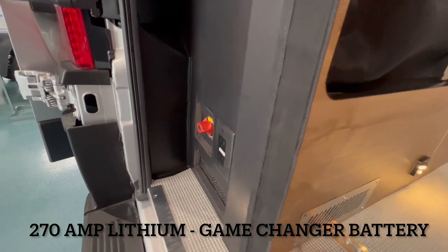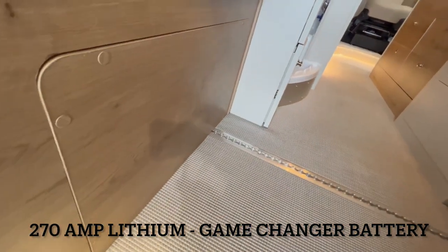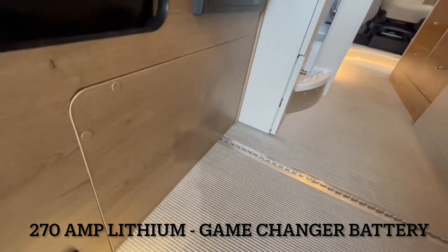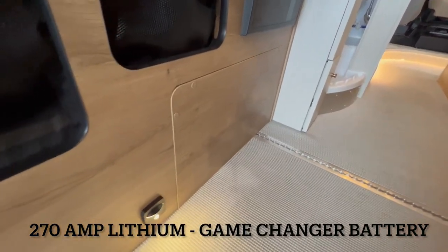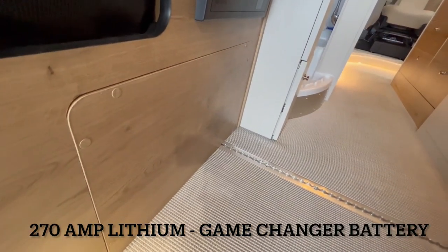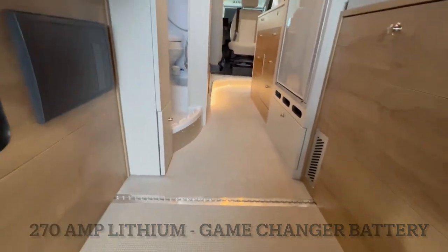Your battery disconnect is located in the back, and your battery is right here — a 270 amp-hour Battle Born Game Changer lithium battery. It is insulated and has a built-in heater. You also have easy access points for service or maintenance all throughout the coach.